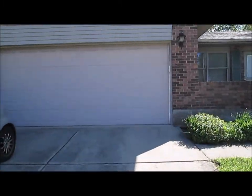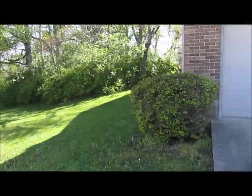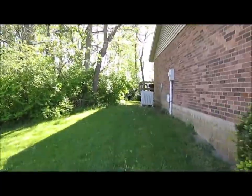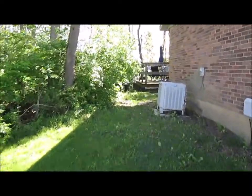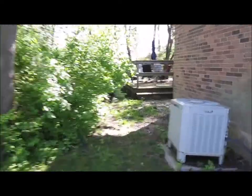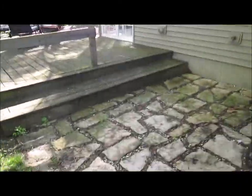Two-car garage. Like I said, at the end of a cul-de-sac so there's no traffic. And as we walk around here, a pretty nice feature here in Apple Valley Estates with a nice private deck.